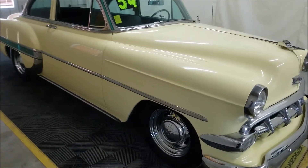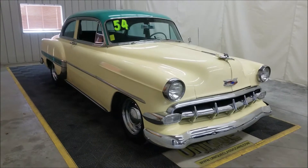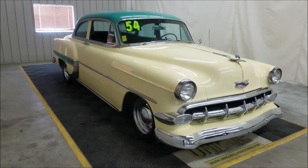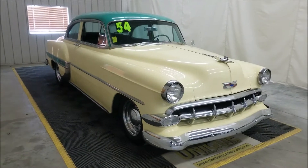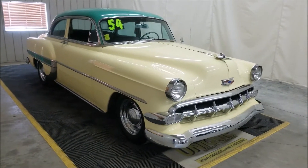Nice looking car. This particular car we actually had in before — sold it once. The folks kept it for a while, drive them like they do, and then eventually they might want a different car, change it up a little bit, so we traded it back in since we knew the car. Great running car — this thing fires off with the turn of a key, just instantly.